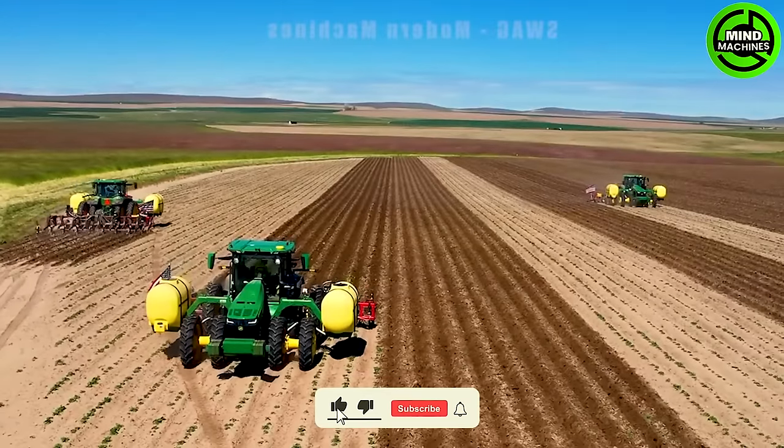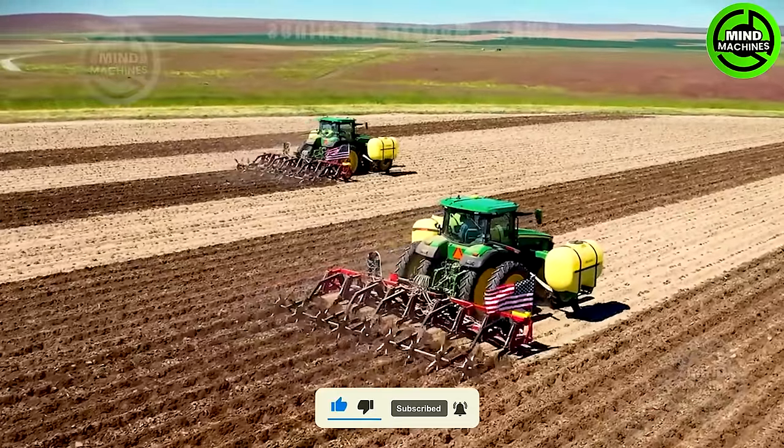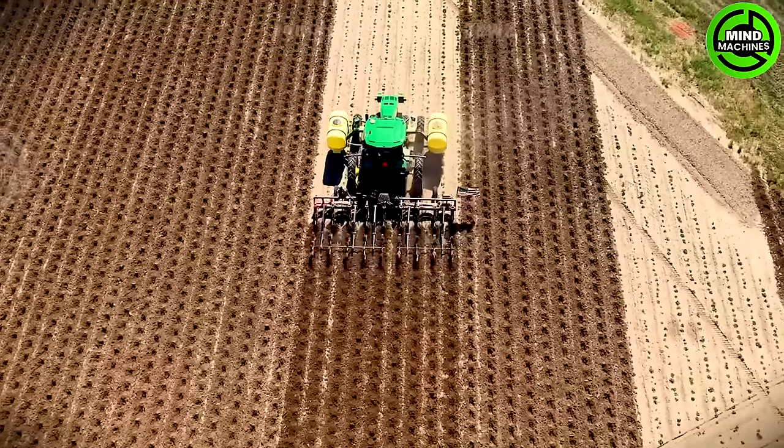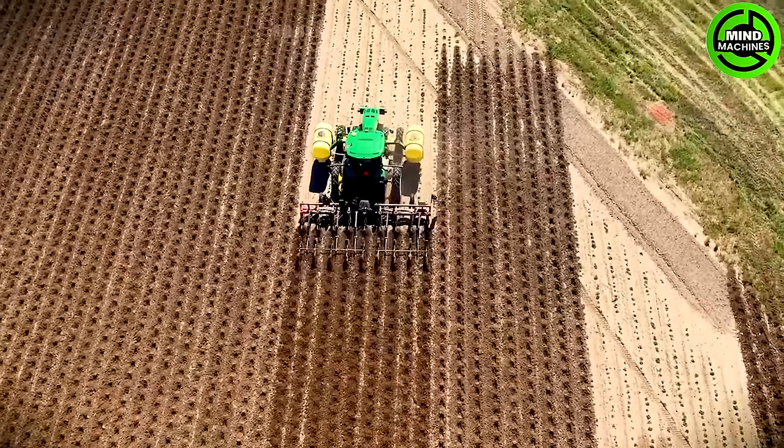By turning over the soil, it brings fresh nutrients to the surface while simultaneously burying weeds or remnants from the prior crop, allowing them to decompose. Employing machines simplifies and expedites this task significantly.